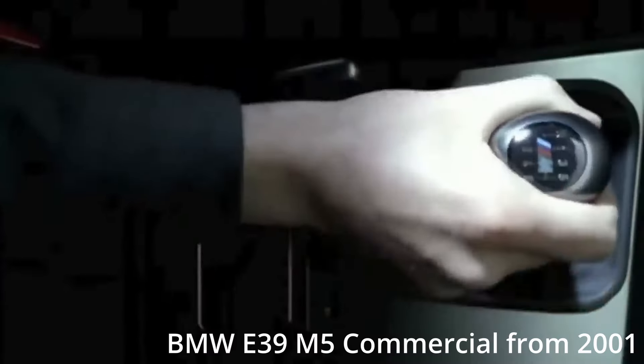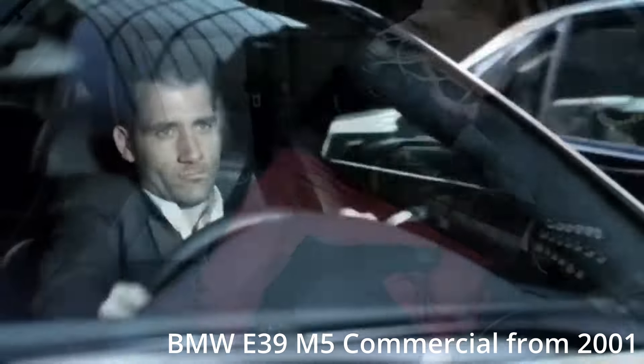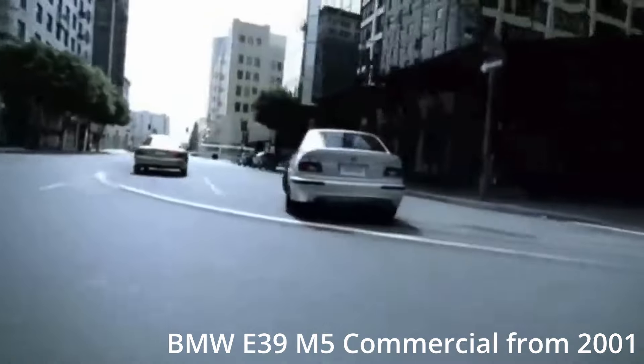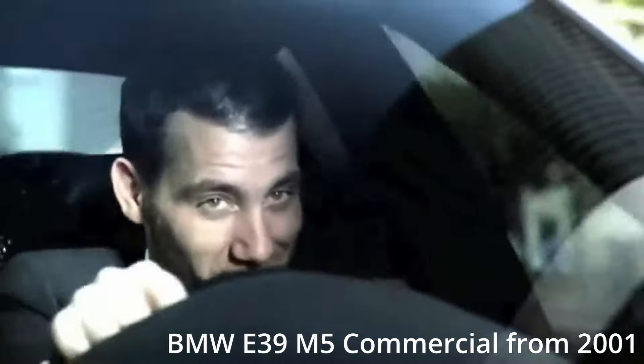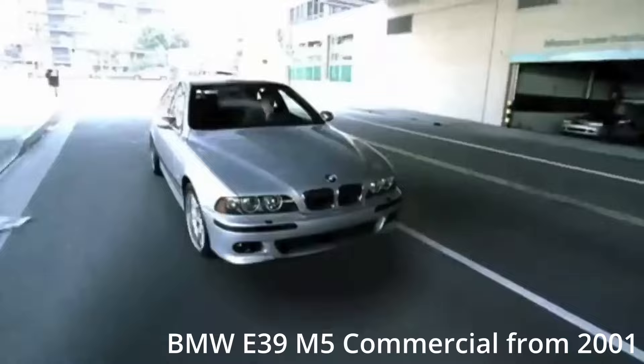We will be diving into the sophisticated details of this car that makes it as loved today as it was when released. The BMW E39, produced from 1995 to 2004, is part of the prestigious line of 5 Series, known for its perfect blend of luxury, performance and style. It's widely regarded as one of the most well-balanced BMWs ever produced.